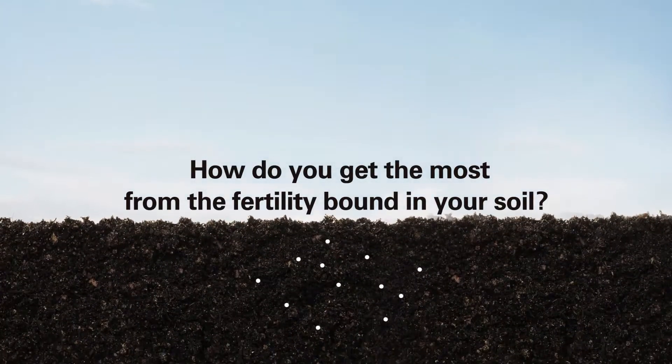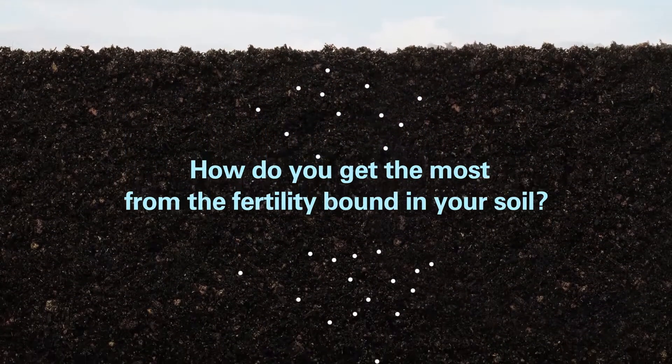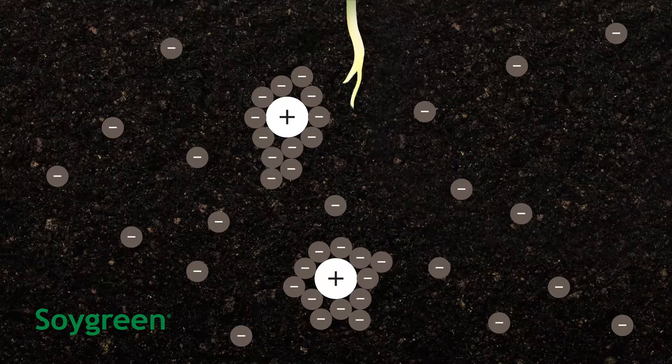How do you get the most from the fertility bound in your soil? High organic soils and phosphorus naturally bind to micronutrients, forming a complex bond that makes them unavailable to plants.